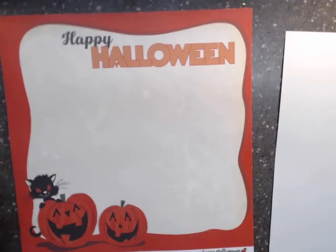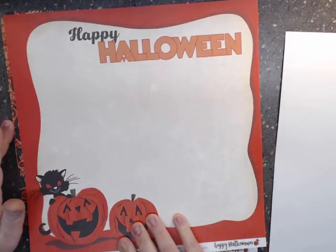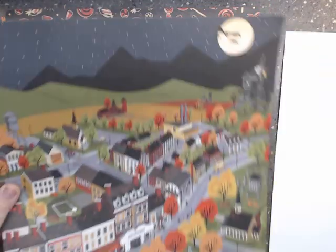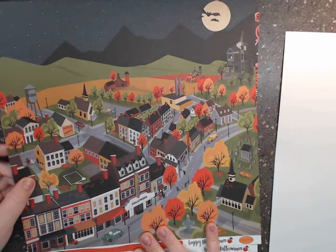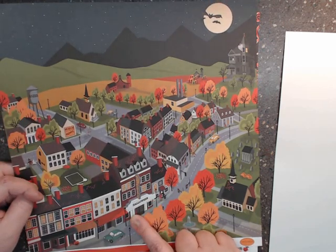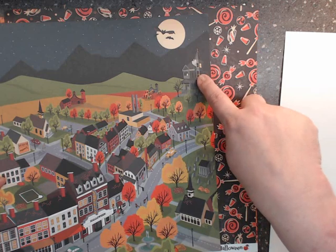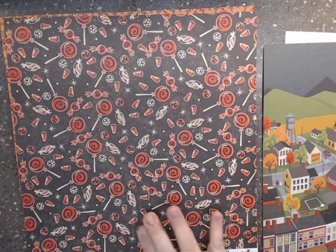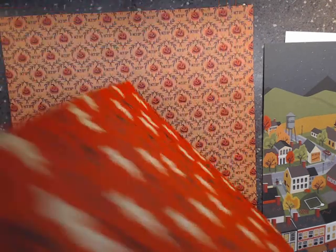If you're a scrapbooker who likes to do twelve by twelve layouts, this would be a cute one — put a picture in and rock on. On the back we have a beautiful city Halloween scene, almost like Halloween Town or a museum of mummies. I love it! Then you have the old spooky house up on the hill, and then 'Happy Haunting' — love that paper.